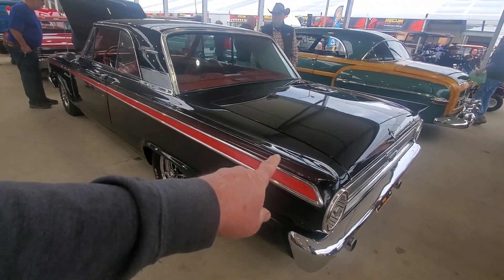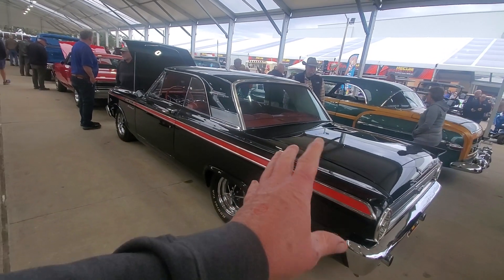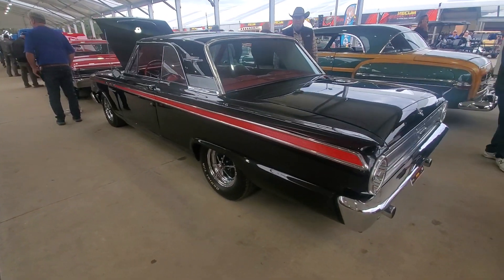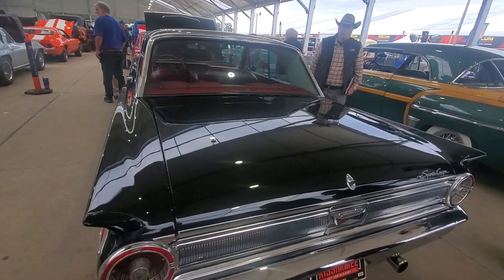Got the little fins - fins were really popular back in the late 50s, early 60s. They started going away but they still had a few of them on there, they got smaller and smaller. Man, this car is just phenomenal. I know you Ford guys are gonna like it.